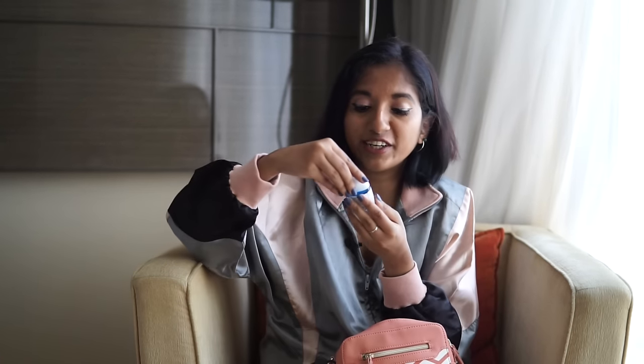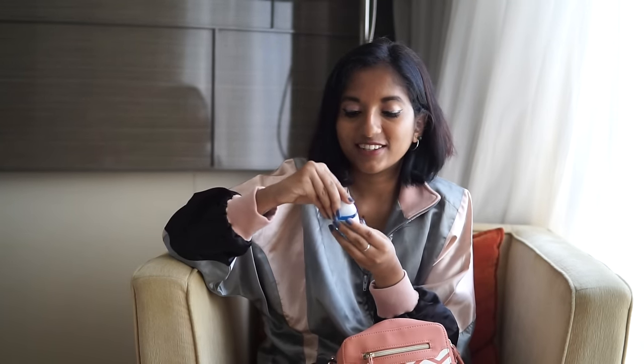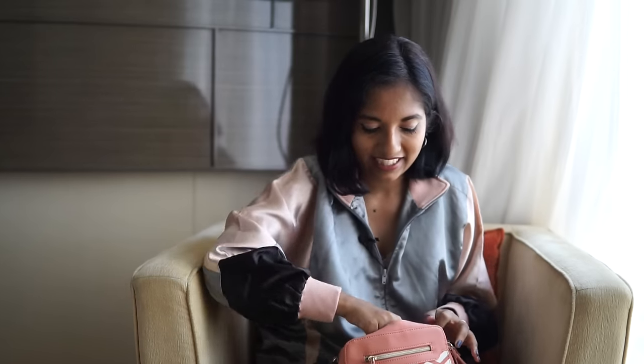Next I have a Bath and Body Works pocket pack — a cute little mini hand sanitizer. The fragrance is called Ahoy Sparkling Seas. It's an antibacterial hand gel to keep your hands clean before you eat or touch your face. I'm obsessed with these mainly because of how cute they are and how nice they smell — I bought a bunch in Bangkok and did a haul video showing them.